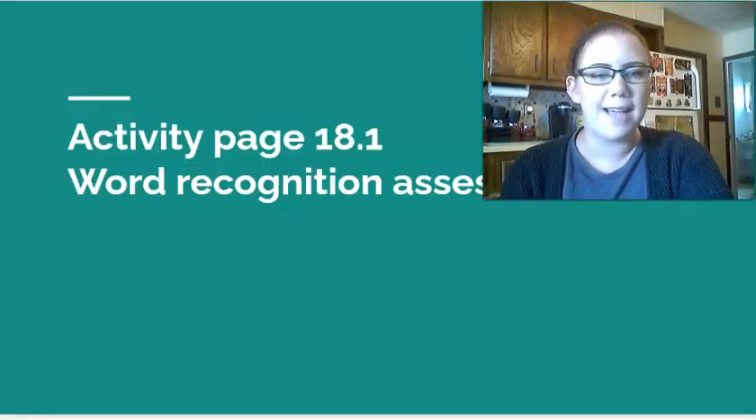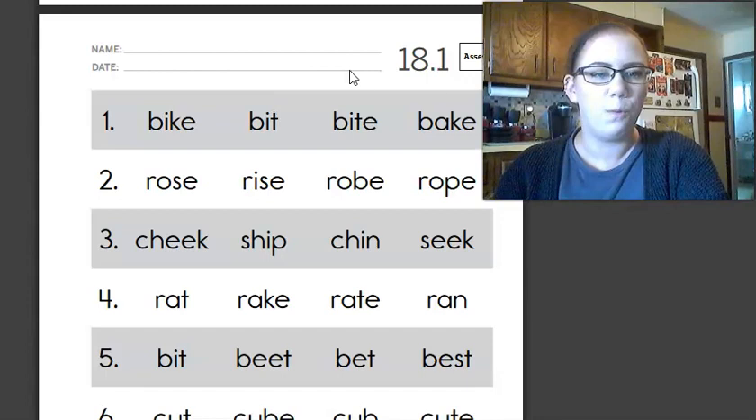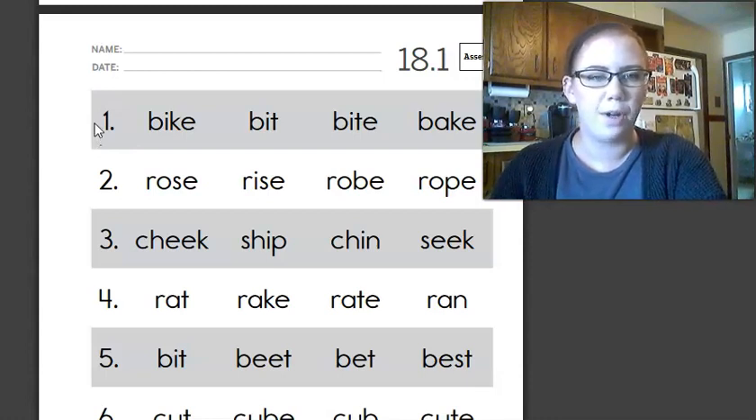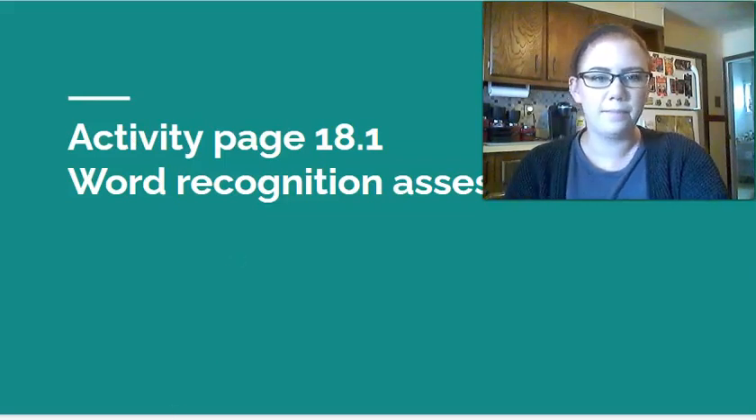First, we've got a little assessment — it's like a mini test. I'm going to read to you some words and you're going to circle the word that I'm saying. This is on page 18.1. It looks like this. I'll read to you the number and then I'll tell you the word to circle. Are you ready? Let's get started. Remember, if you're not ready or you need to go back, you can always pause the video.